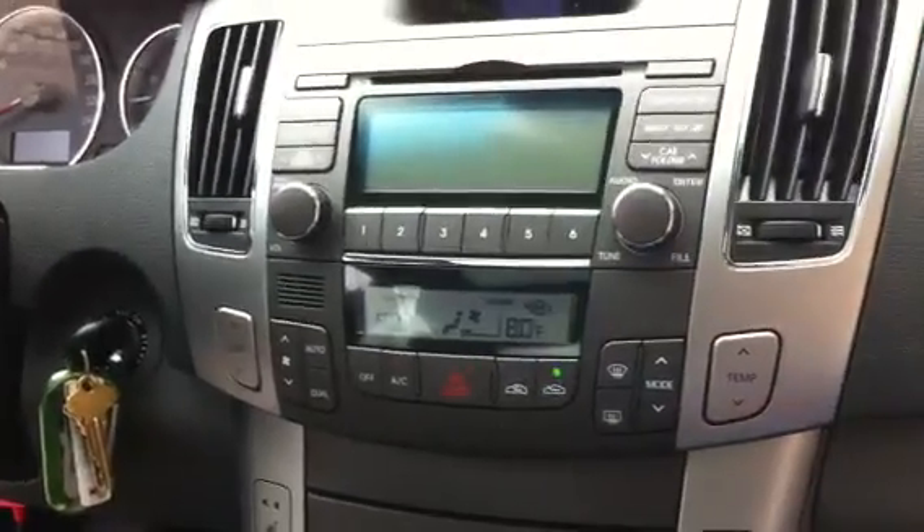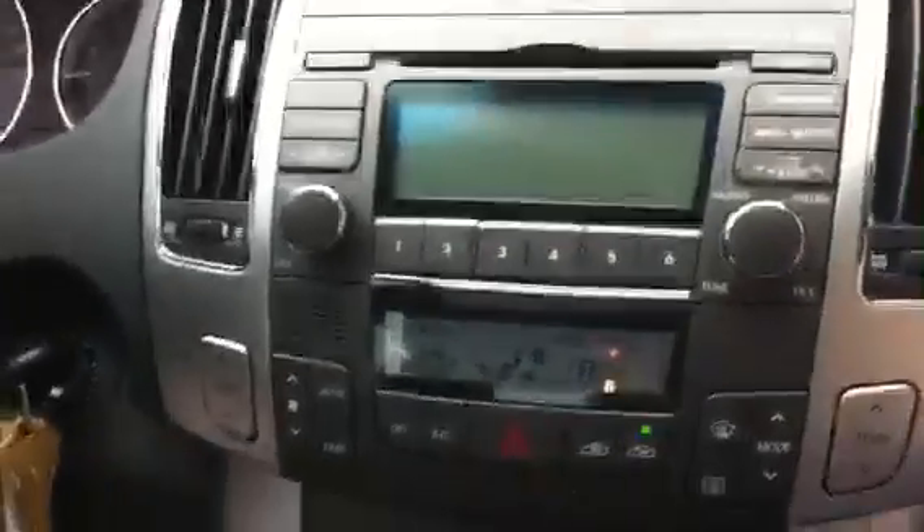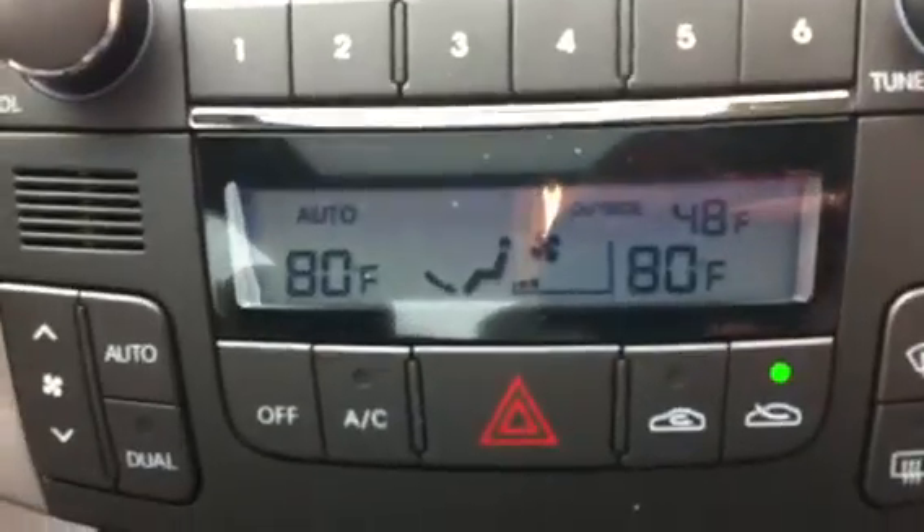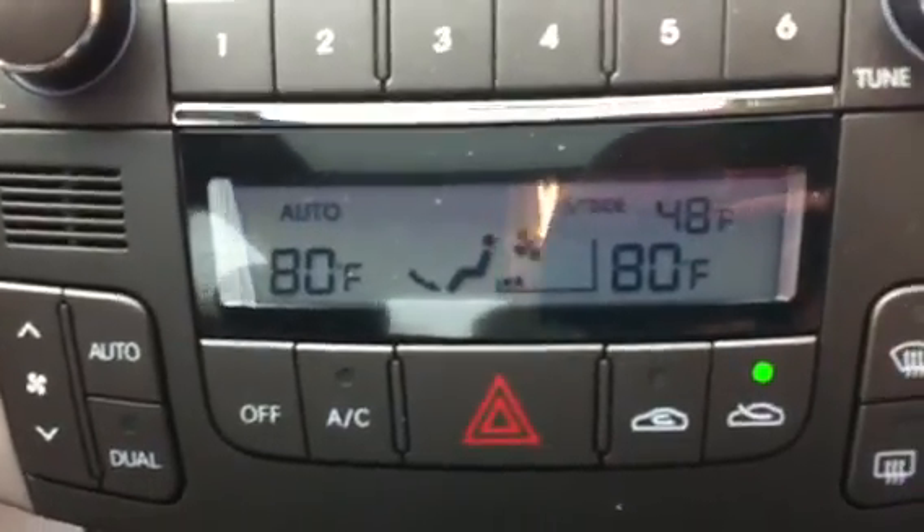I'm in my 2009 Hyundai Sonata. I've had some cases now where the heating system has failed on me. I normally run it in automatic mode, and right now you can see that I've got it set to 80 degrees Fahrenheit — the outside temperature is 48. I'm running right now with the doors open, so inside the cabin it's very cold.